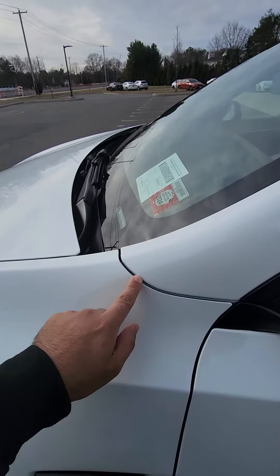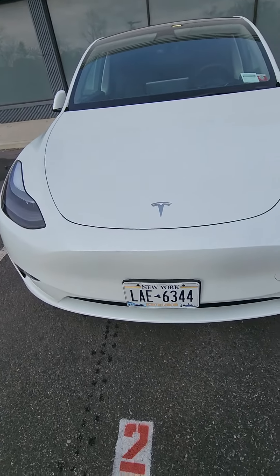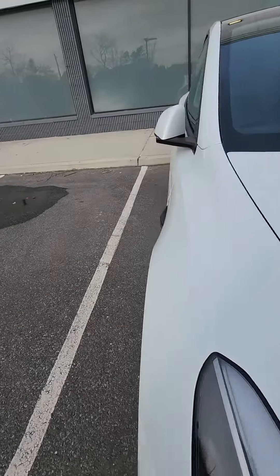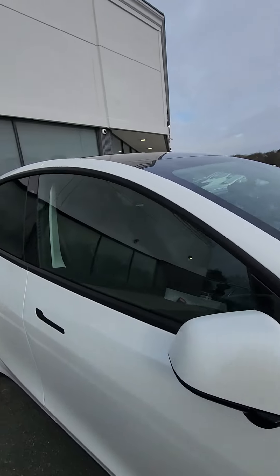Everything is good. There's a little bit of a gap on the left — this side is okay, but on the right side, it's fine. No major issue, just a little bit tight here. This is good.